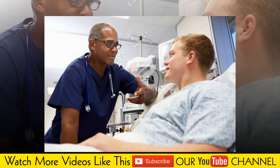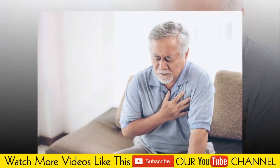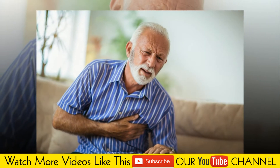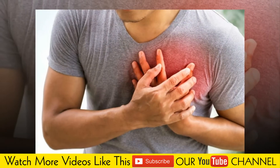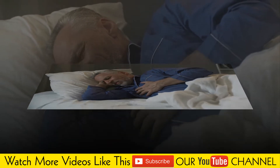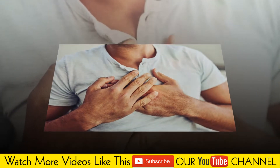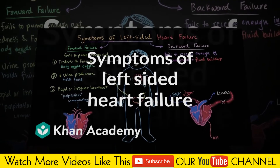Maintain a healthy weight, as losing weight puts less stress on the heart. Reduce stress, which can contribute to a fast or irregular heartbeat. Reduce your alcohol intake — in some cases you may need to stop drinking entirely. Stop smoking, as it damages blood vessels, raises blood pressure, reduces oxygen in the blood and makes the heart beat faster. Take your medications as prescribed, and weigh yourself daily to monitor for sudden gains that can indicate fluid retention.